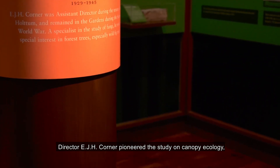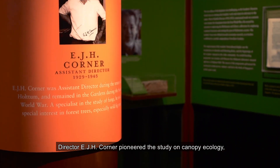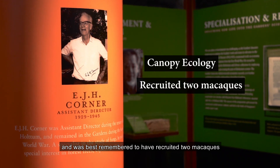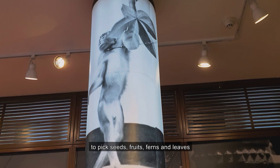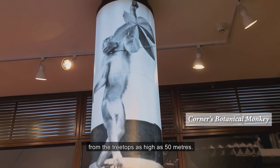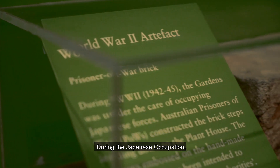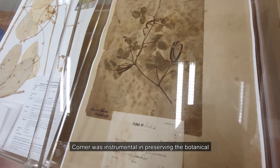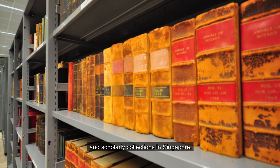Director E.J.H. Conner pioneered the study on canopy ecology and was best remembered for having recruited two macaques to pick seeds, fruits, ferns and leaves from the treetops as high as 50 meters. During the Japanese occupation, Conner was instrumental in preserving the botanical and scholarly collections in Singapore.